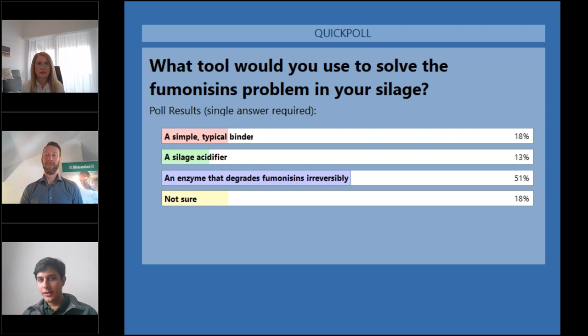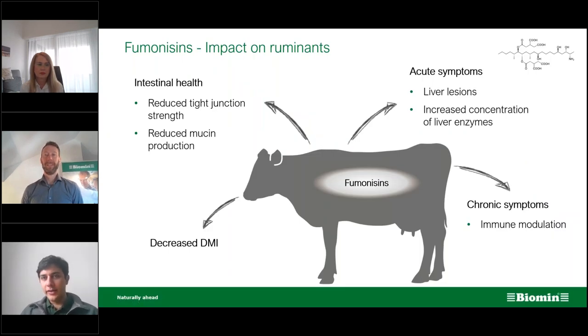Yes, there is one correct option — let's go through each to see why. A simple typical binder: it might bind fumonisins but only at low pH. At the rumen it can bind, but as digestion moves forward to the intestine, it will be released — we're just moving the absorption from one place to further in the digestive tract. So the first answer is not correct. A silage acidifier: although you can control mold growth in silage with an acid additive, you cannot do anything about contamination that already came from the field and mycotoxins already in the plant entering the silage.